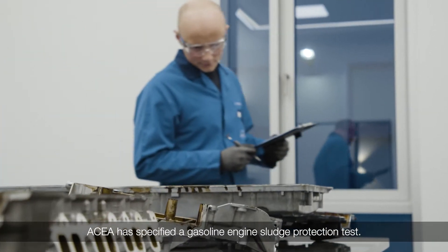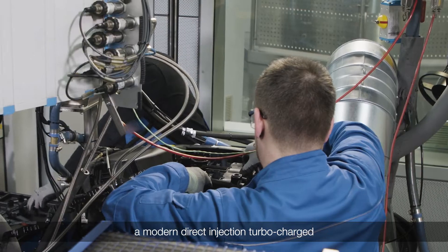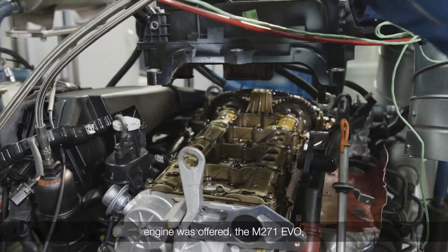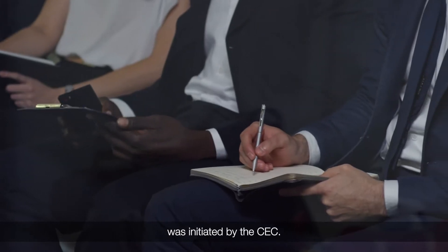ASEA has specified a gasoline engine sludge protection test. With the help and backing of Daimler, a modern direct injection turbocharged engine was offered — the M271 EVO — and a new sludge test development group was initiated by the CEC.